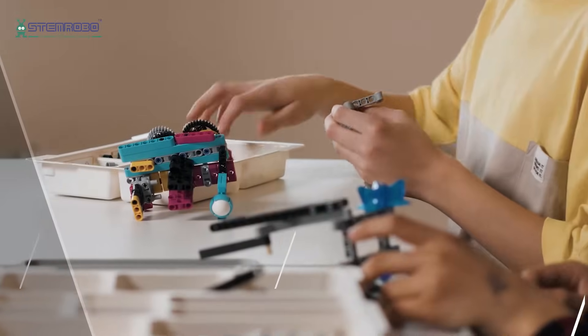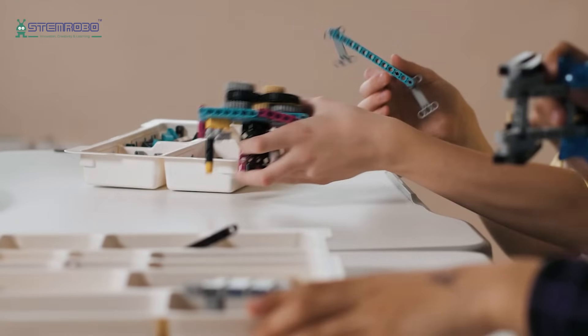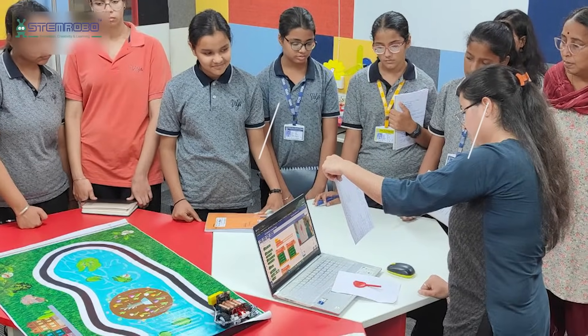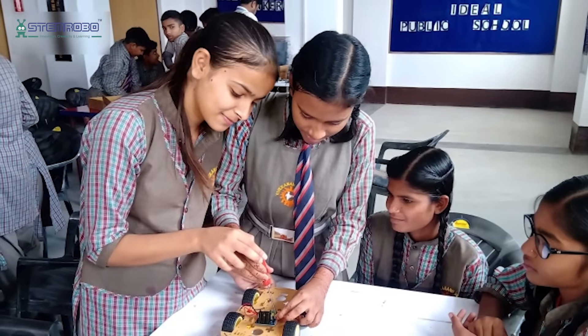Unlock the world of hands-on engineering with the TinkerOrbit PBL kit. Build your very own helicopter using MDF components, add a motor for blade rotation, and light up your creation with LED modules for a touch of creativity.